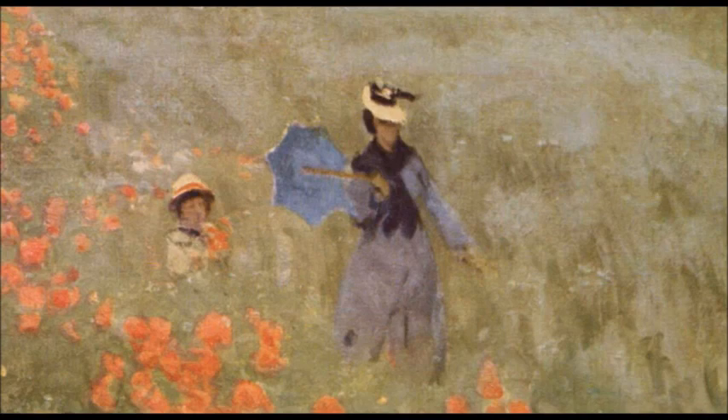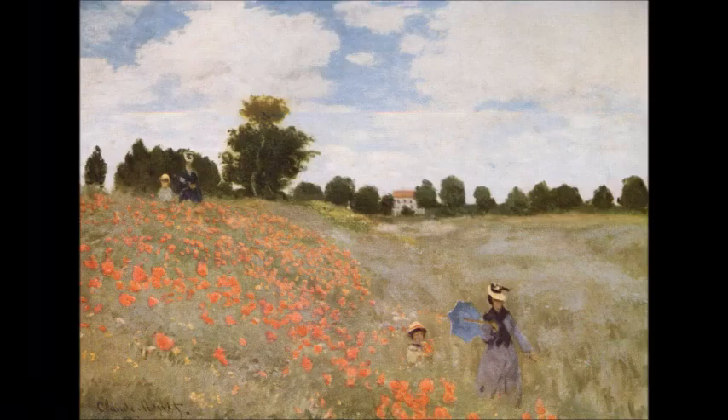Oltre a questo bellissimo quadro di Monet, ci sono molti altri lavori che hanno donato a questo pittore una fama immortale.